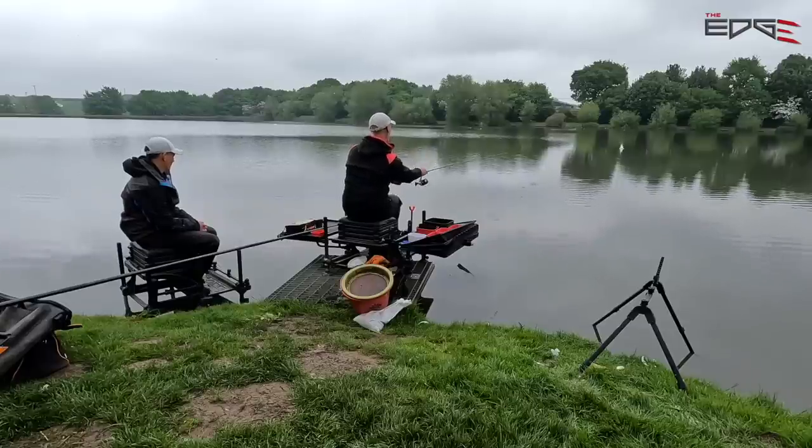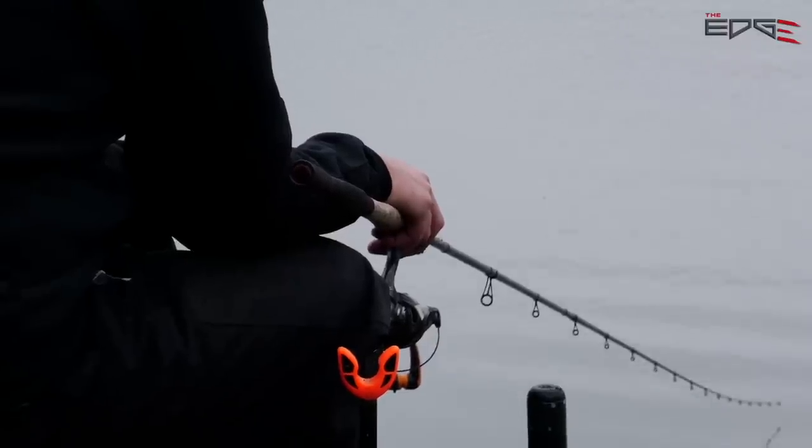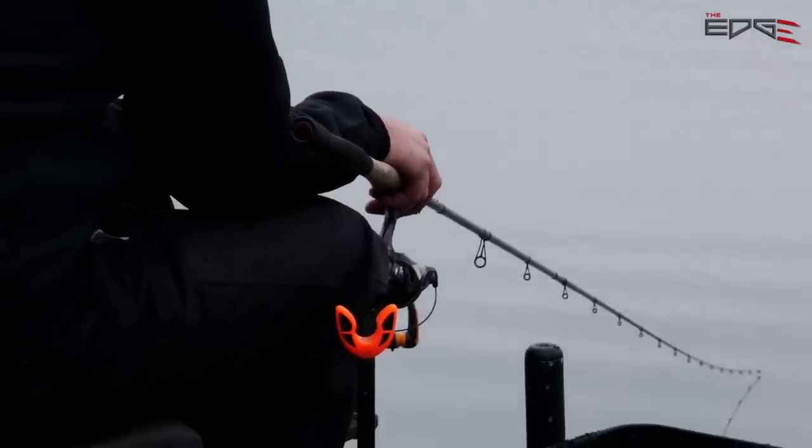We've got that far back marker, which is bush opposite. We're going to try and hit that every time. I think today accuracy is going to be important. I always feel that on shallow venues an indication is the bait. I think there's been an indication there, as the bait is falling through the water.